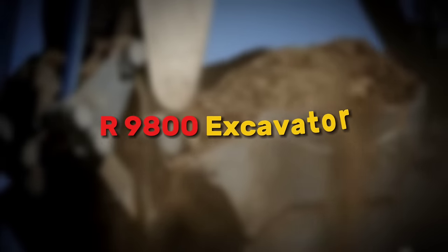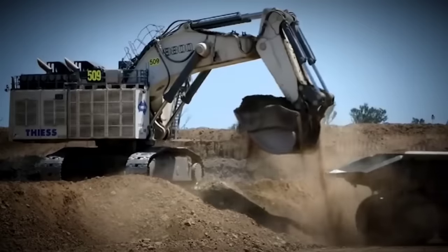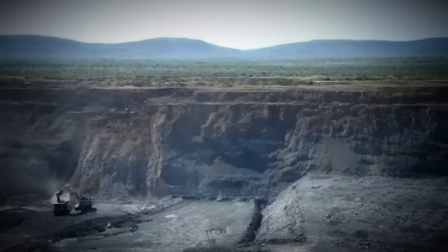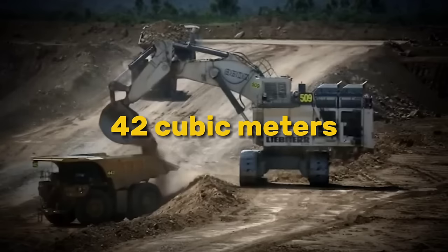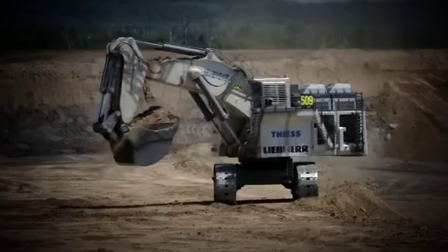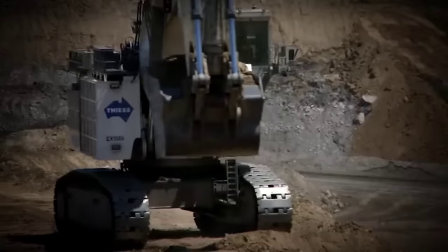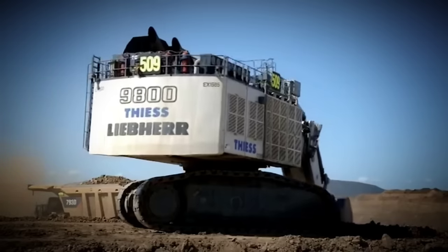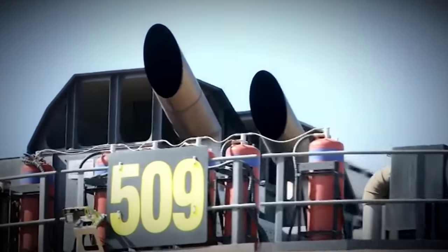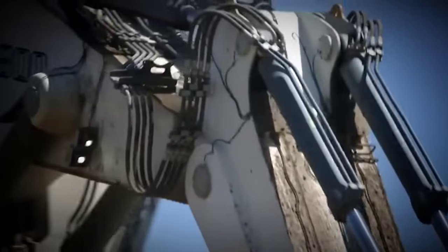Next on our list is the R9800 Excavator, one of the largest excavators globally, designed to meet the increasing demands of the mining industry. With a bucket capacity of 42 cubic meters and powerful diesel engines providing a combined output of 4,000 horsepower, this excavator ensures rapid loading cycles and high productivity rates. Its innovative design focuses on efficiency, performance and speed, making it a game-changer in the mining equipment market.